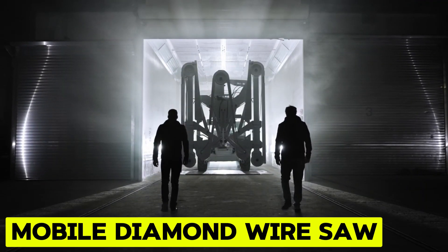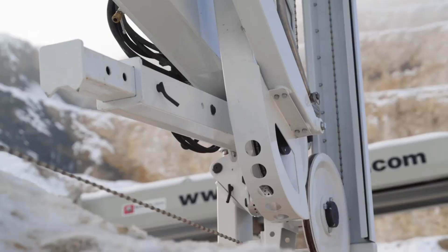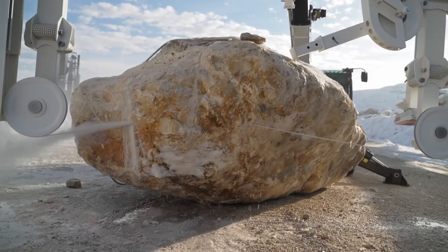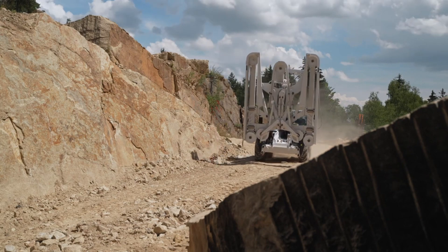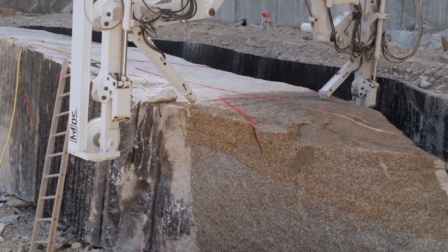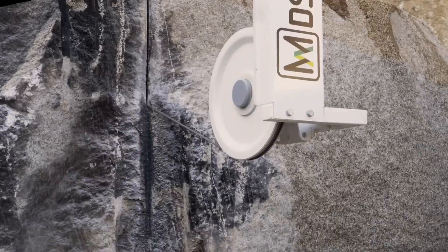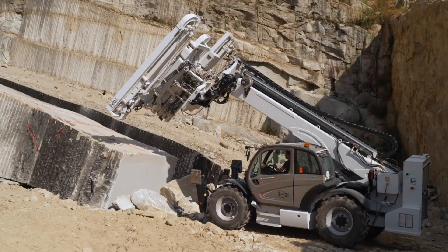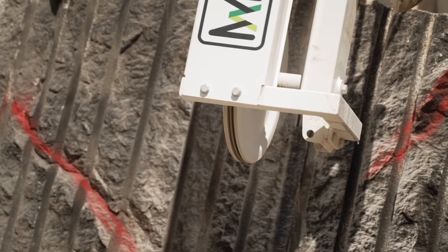Mobile Diamond Wire Saw. The Mobile Diamond Wire Saw, or MDS, a pioneering innovation from Schwing, is tailored for the natural stone industry, adept at slicing raw blocks of any rock type and cutting slabs directly at the extraction site. It brings the precision of stationary saws to the quarry, offering unparalleled cutting quality. The MDS features a swiveling saw unit with continuous width adjustment, enabling compact transportation with a size under 3 meters while achieving a cutting capacity of up to 5 by 3.4 meters. Its versatility and efficiency make it a game-changer in stone-cutting operations, enhancing productivity and precision in the extraction and processing of natural stone materials.